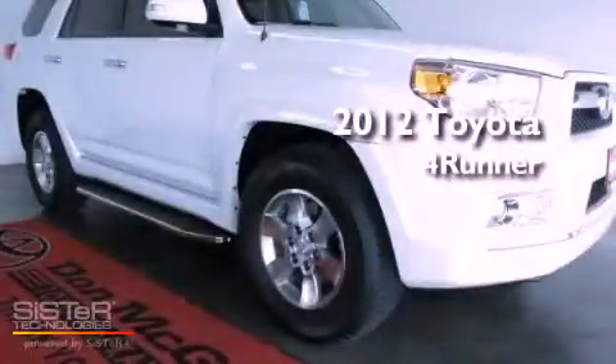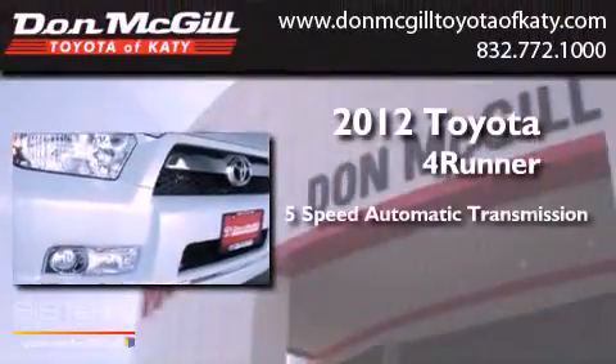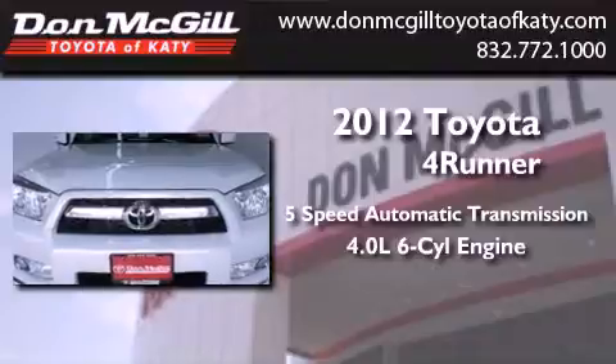This is a brand new 2012 Toyota 4Runner SR5. This vehicle has seating for 5 adults and a 4.0L V6.